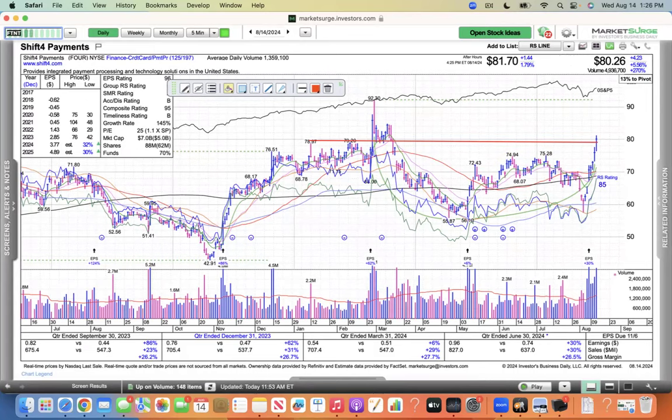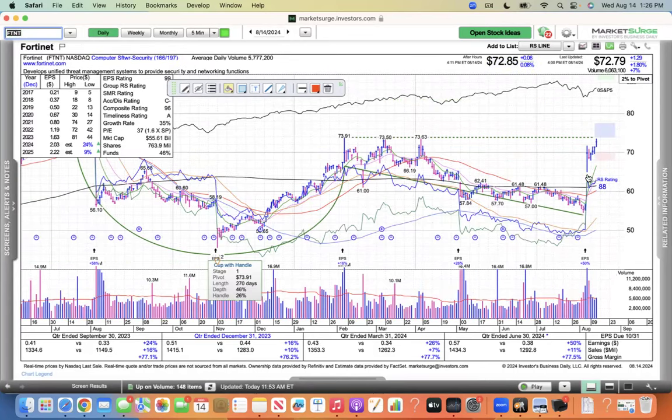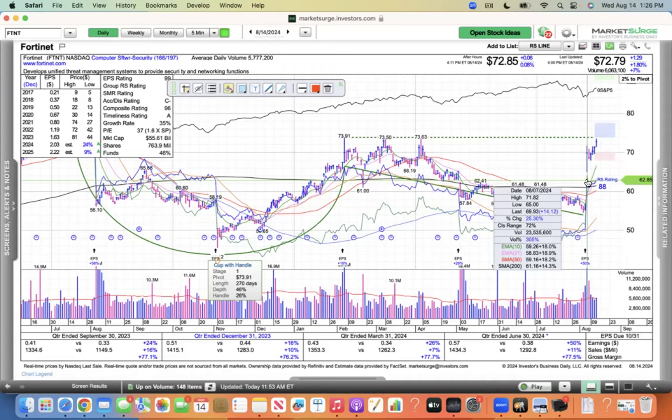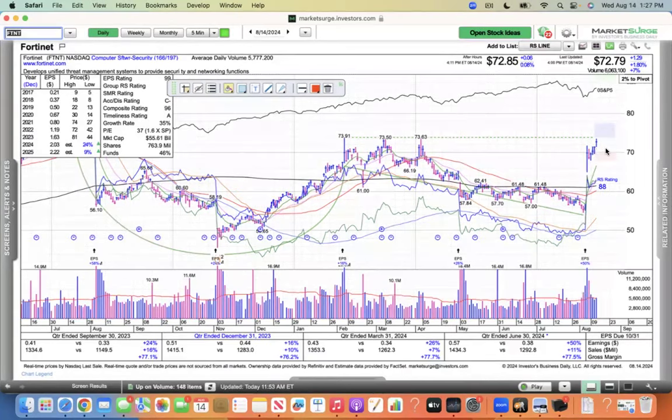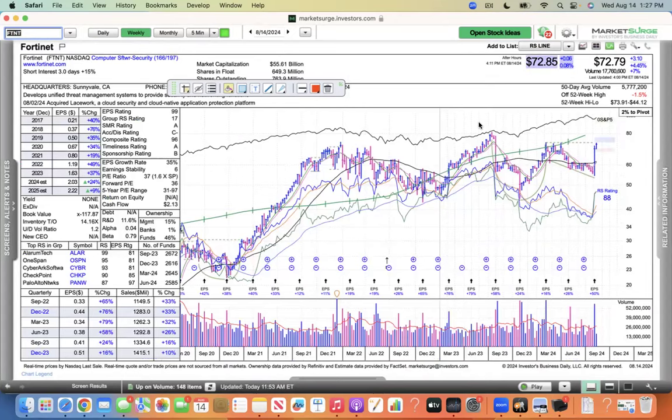Fortinet reported earnings last week and blasted higher. I was going to put this on my ready list, but it's just too extended — on the 7th it blasted higher 25% and is trading higher now. It's 9.1% above this 10 EMA. So maybe if it trades sideways around 70 for a couple sessions, you might get in. But I like the strength, and I'm looking for strength and new leadership.